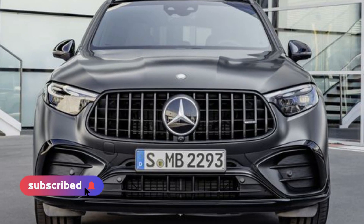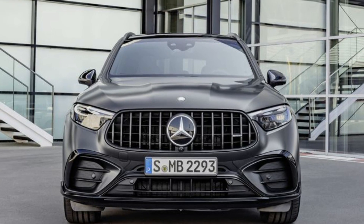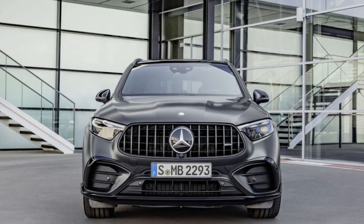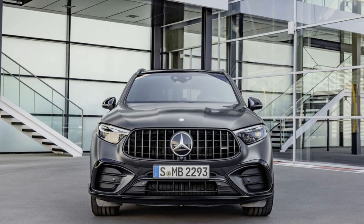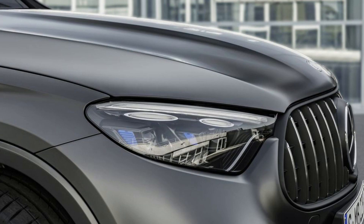In the GLC 63 SE Performance, the M139L produces 350 kW, 476 hp, at 6,725 rpm. This makes it the most powerful series-produced four-cylinder engine in the world.